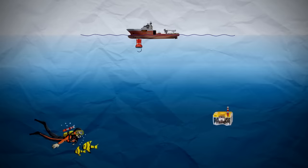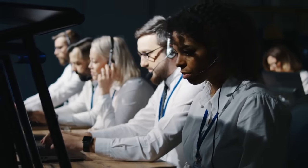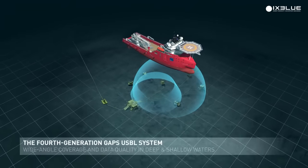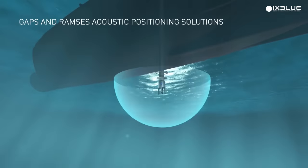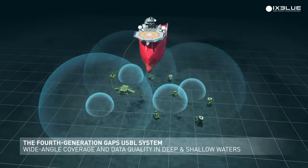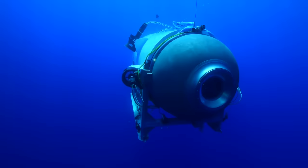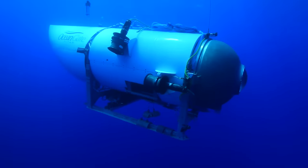First, the surface ship would emit an audio frequency from a transducer. When the transponder on the Titan received this, it would then respond with a similar signal, which would be picked up by the surface ship. By measuring the time taken to receive a signal, the surface ship could work out how far away the Titan was. And by having multiple transducers on the ship, it could also work out the direction the audio wave came from. By combining these together, it would know where the sub was located, and send messages to direct it to the wreck of the Titanic.